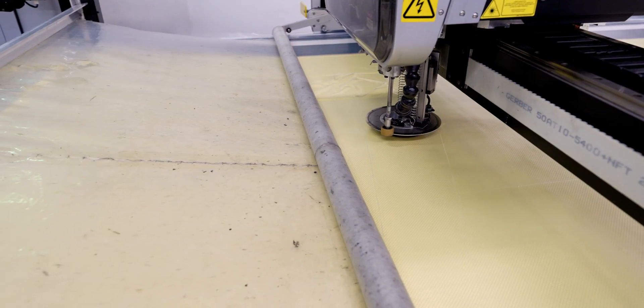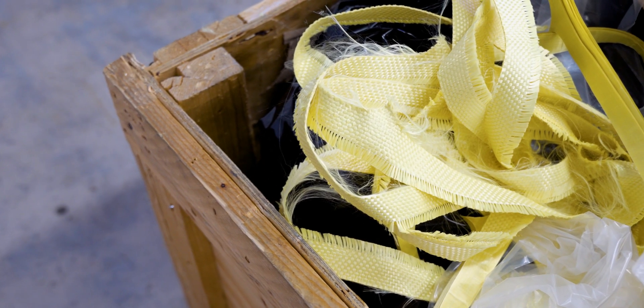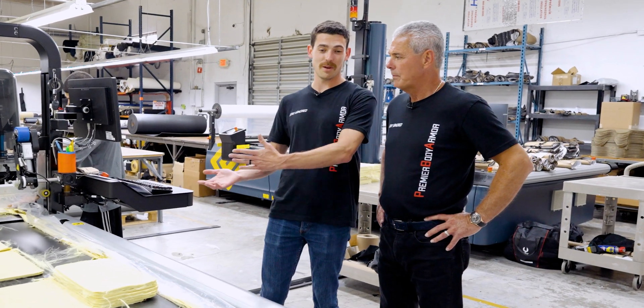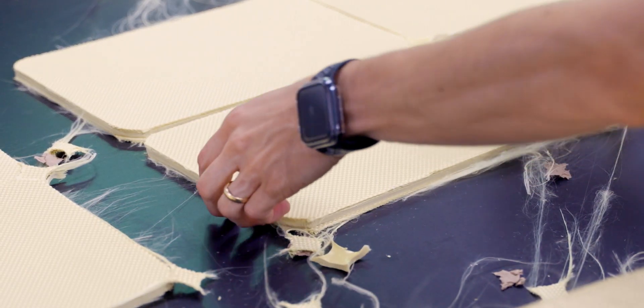We're cutting everyday armor t-shirt panels right now. Check the minimum amount of waste. One of the reasons why the EAT is such an awesome panel is because of the shape of it. Not only does it cover the vital organs, but it also helps us give you the best price we can because there's such little waste. Maximize the material.